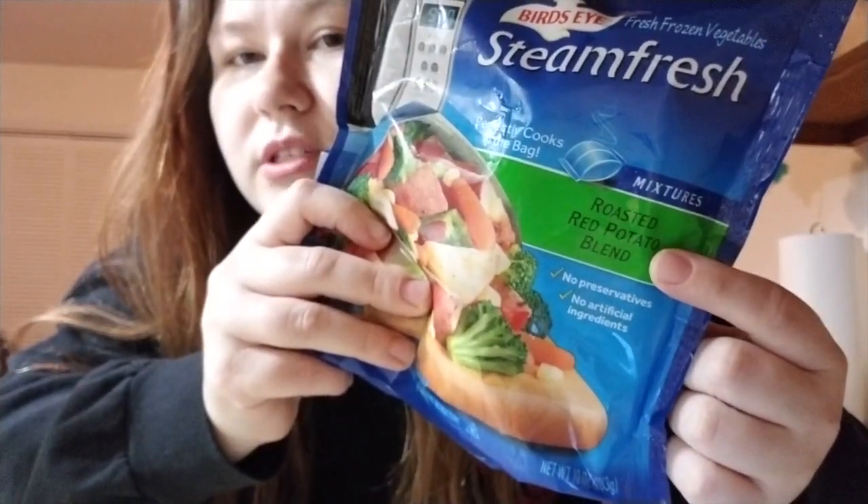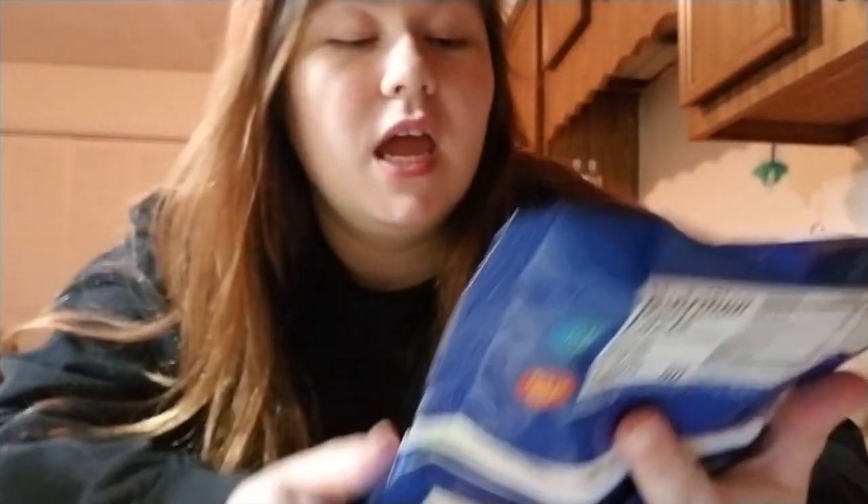It's the roasted red potato blend. It has corn, broccoli, carrots, potatoes obviously, and then it has red pepper. I am not a vegetable person at all. I originally got these for my kids, but unfortunately they just don't like vegetables either. The potatoes — when they steam it, it just feels like it cooks them perfectly.